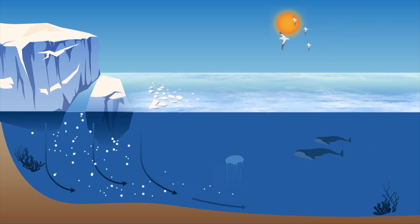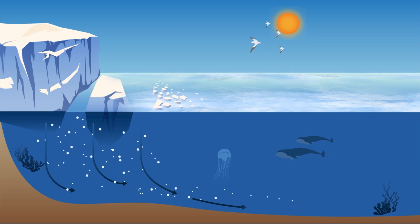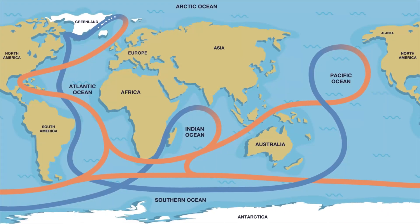This causes the cold, salty, dense water to sink and begin moving south as it is replaced by new warm waters, eventually flowing along the bottom of the ocean towards Antarctica and around the planet. This circulation pattern, powered by temperature and salinity differences, can be disrupted with global warming, which is what is happening today.